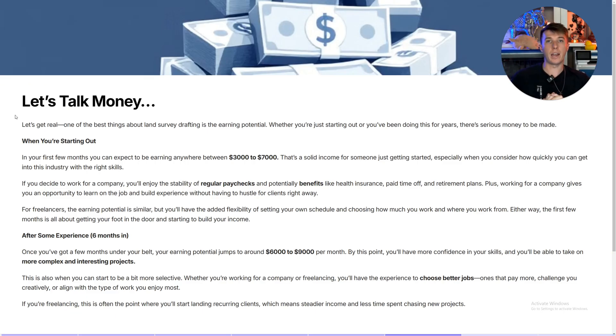Let's talk money. For people starting out, whether working in office or freelance, you can make anywhere between $3,000 to $7,000 a month simply drafting in this field. You'll enjoy the stability of regular paychecks and benefits like any normal job if you're working in office. Most surveying companies have really good benefits because field workers do dangerous jobs requiring high insurance coverage — and those same benefits carry over to office drafters doing low-risk computer work.